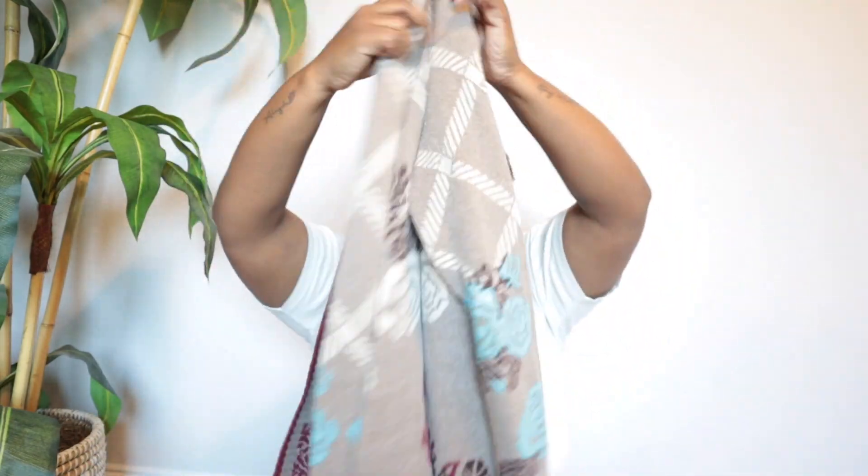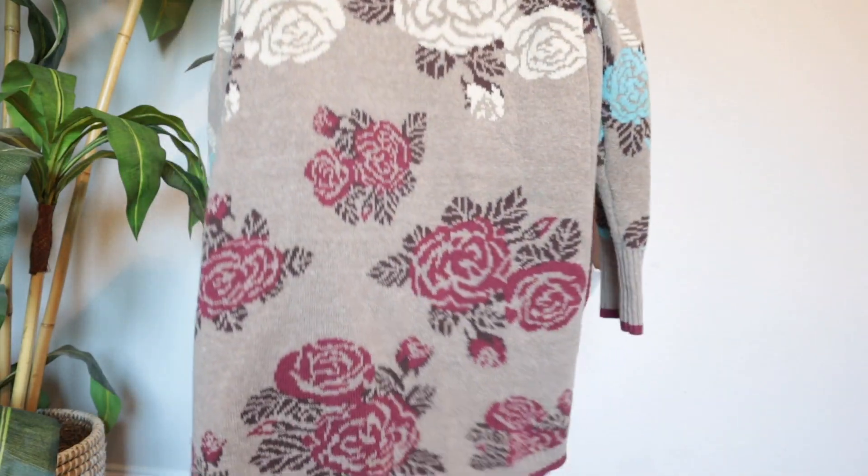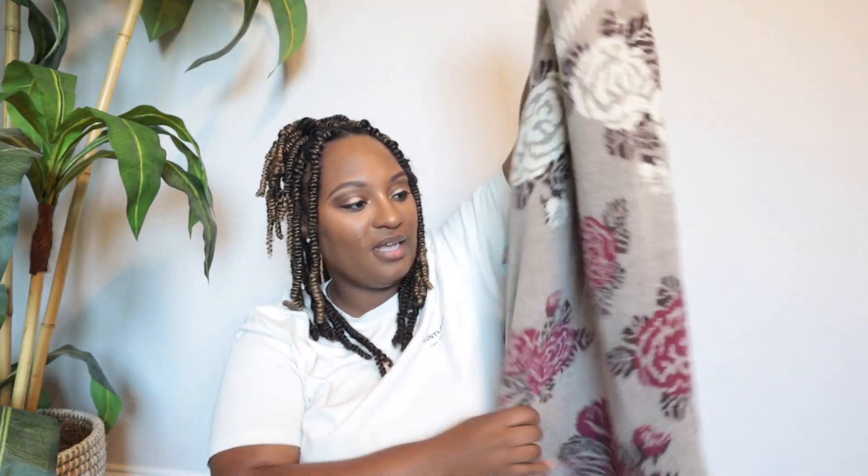Lastly, this is Wrangler in a size large — just an open front knit cardigan. Very casual, and I think it's going to do great in fall. I just love the print — it's got pretty roses all over it. That's my haul.